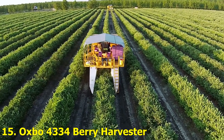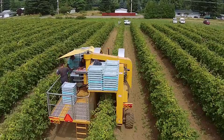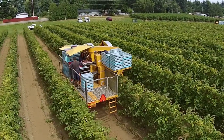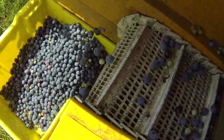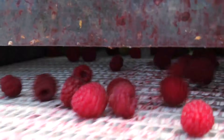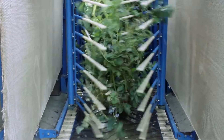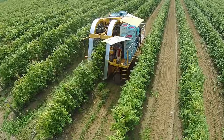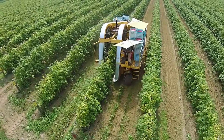Number 15: Oxbow 43-34 Berry Harvester. The Oxbow 43-34 is a dream for berry farmers. This machine can harvest delicate berries like blueberries or raspberries without damaging them. Its soft-touch technology gently shakes the plants and collects the fruit with care. It's efficient, fast, and surprisingly gentle.